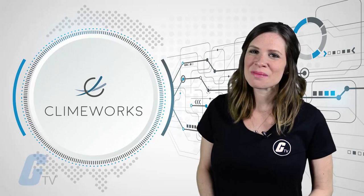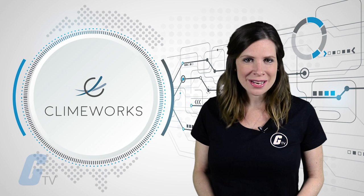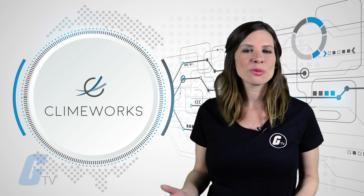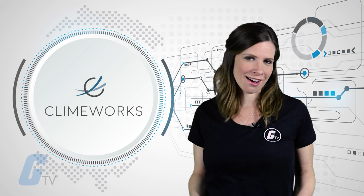Climeworks has launched the world's first commercially operational plant capturing carbon dioxide from the atmosphere. The Swiss company plans to compress the carbon dioxide it captures and use it as fertilizer to grow crops in greenhouses. Developers say the plant will capture about 900 tons of CO2 annually, or the approximate level released from 200 cars, and pipe the gas to help grow vegetables.